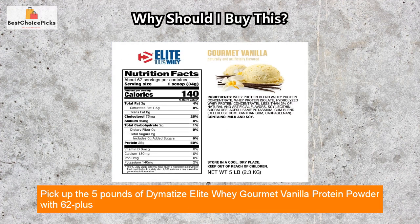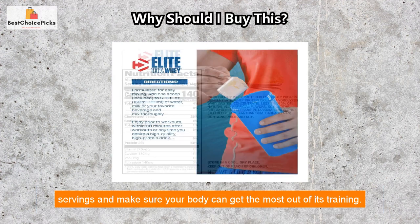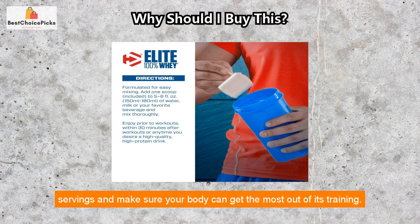Pick up the 5 pounds of Dymatize Elite Whey Gourmet Vanilla Protein Powder with 62-plus servings and make sure your body can get the most out of its training.